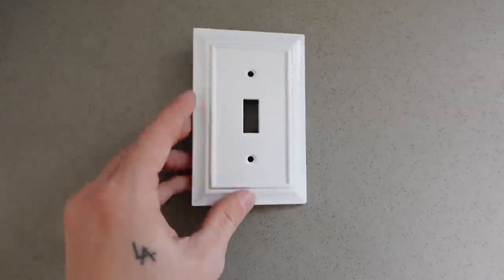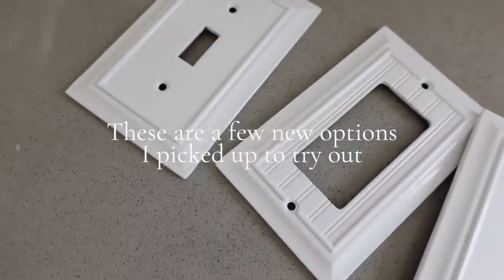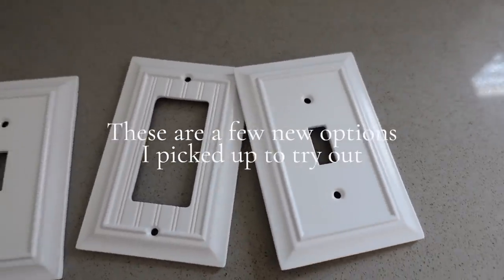This next tip is super random but it's something I thought about especially after making over so many rooms: switch out all your light switch and outlet covers to make sure they all match. I live in an apartment building built in the 1920s and all the outlet and light switch covers are completely different. I'm going to go through my entire apartment, remove all the old mismatched covers, and add brand new ones — many are also dingy, dirty, or have paint on them after probably 50 years.